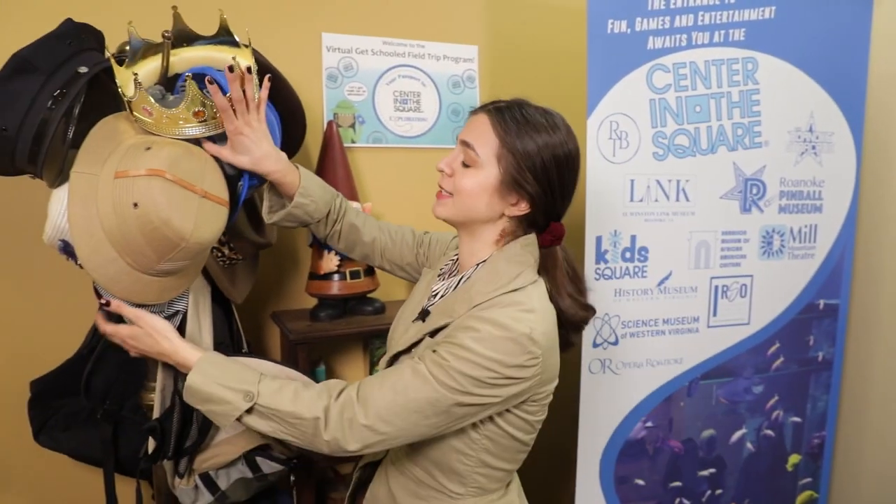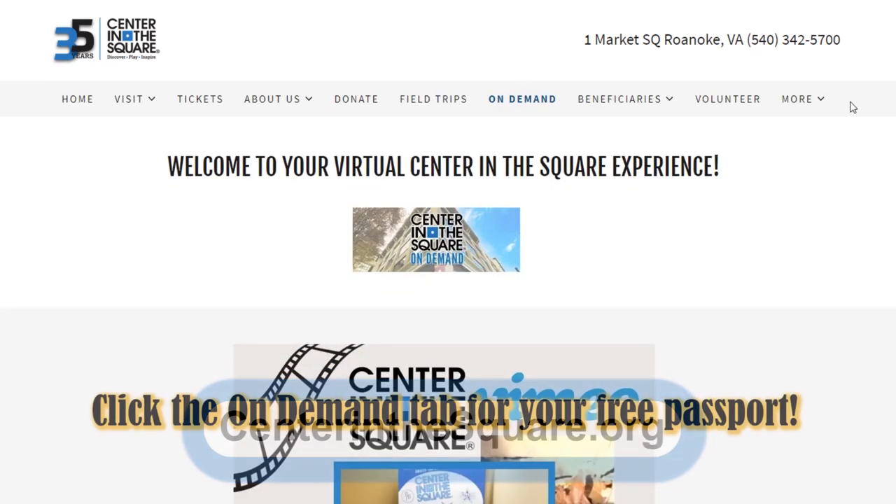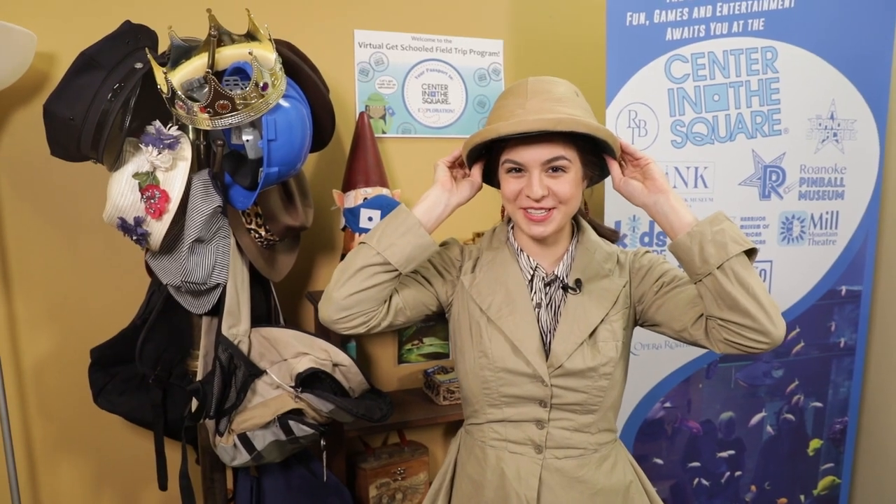Today I'm going to take you on a wonderful adventure to Mill Mountain Zoo, where we'll learn about endangered and threatened species. Are you ready to go? Don't forget to follow along today with your explorer passport. If you don't have one yet, you can go to Center in the Square's on-demand page and download a free passport today. Let's go, explorers!